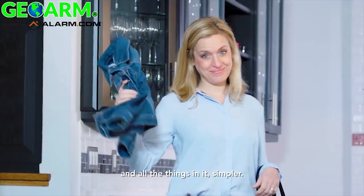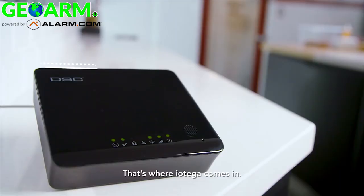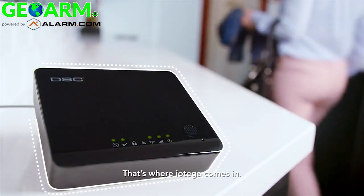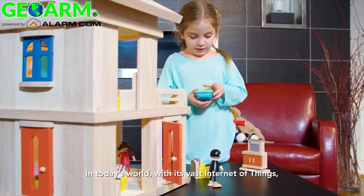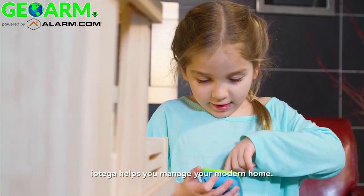To make our lives and all the things in it simpler — that's where iotega comes in. In today's world, with its vast internet of things, iotega helps you manage your modern home.